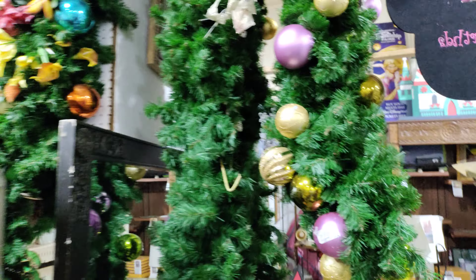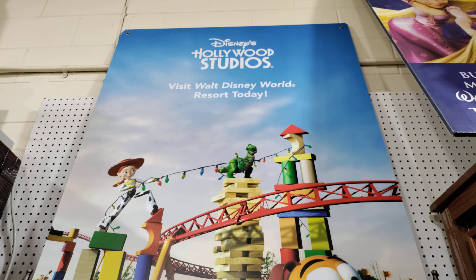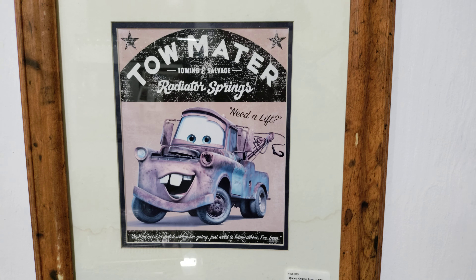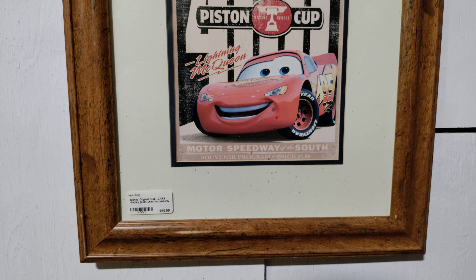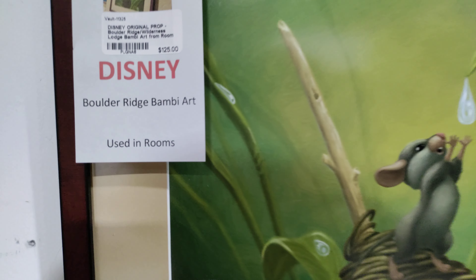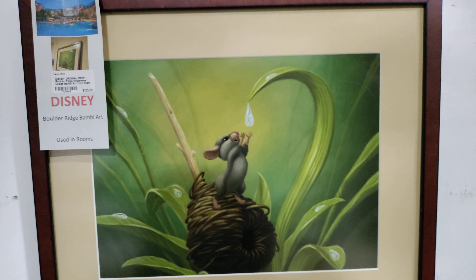Christmas Slinky Dog Dash Hollywood Studios. There's Mater, Lightning McQueen — $69. There's another original art — where is this one from? Boulder Ridge Wilderness, $125 they're asking for that. You can put these around your house and make a game out of it — find the hidden Mickeys.